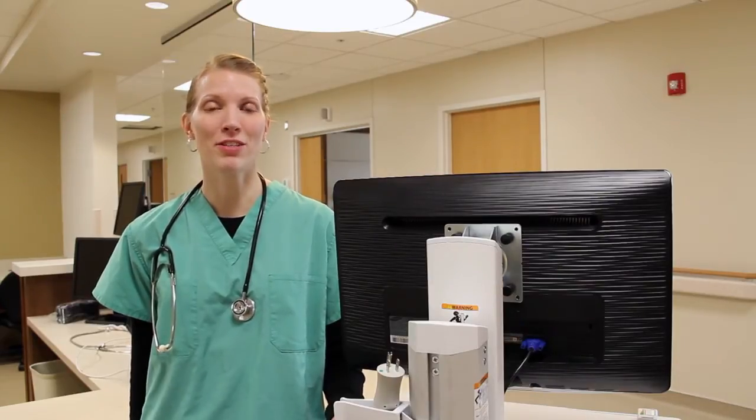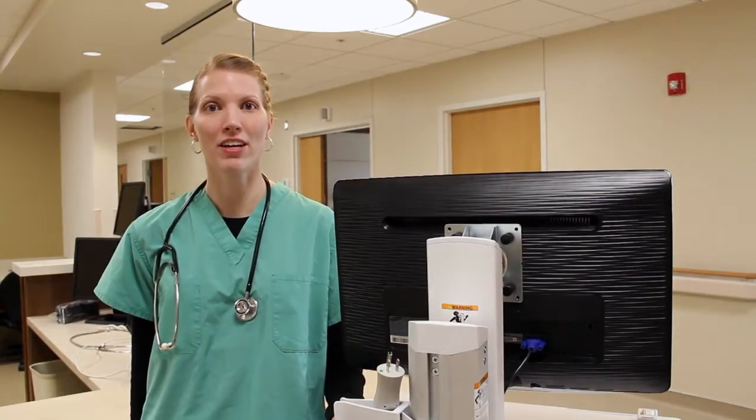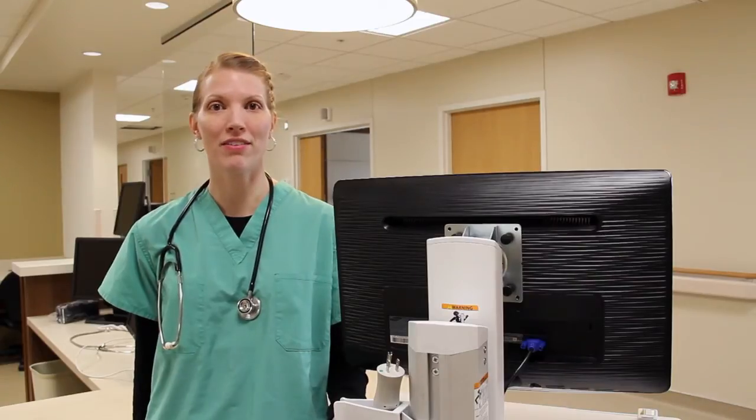One thing that used to be a big downer is when I would show up for my shift only to find out that I'm stuck with a medical cart that is almost out of power.